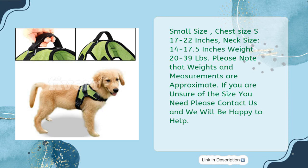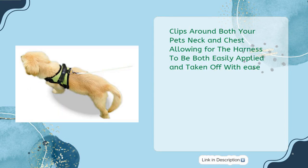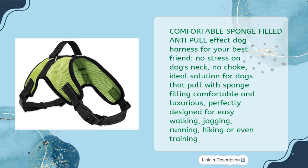Small size: chest size 17 to 22 inches, neck size 14 to 17.5 inches, weight 20 to 39 lbs. Note that weights and measurements are approximate; contact them if unsure about sizing. The harness clips around both the pet's neck and chest, allowing it to be easily applied and taken off with a comfortable sponge-filled, anti-pull design.